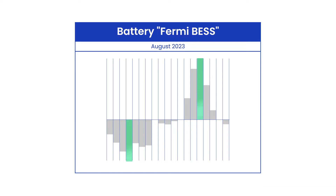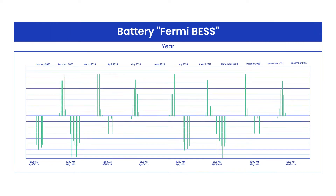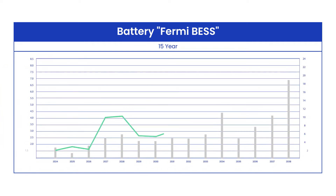Plexos maximizes returns by charging at the lowest price points, even when multiple days may elapse between charge cycles. We can then adjust the timescale to cover an entire year, showing that charging mostly happens in early morning and discharge occurs during late afternoon. Finally, we run the model over a multi-year horizon, enabling you to see the net return across 15 years.